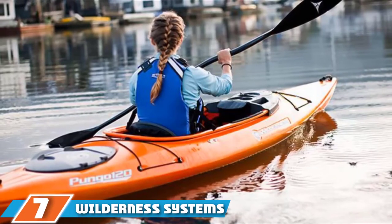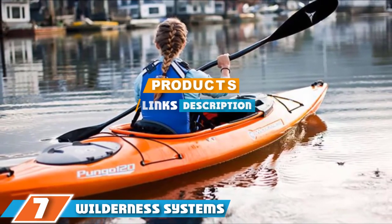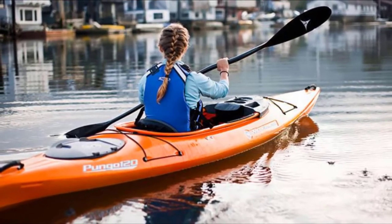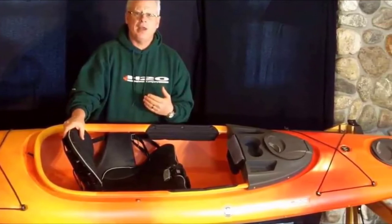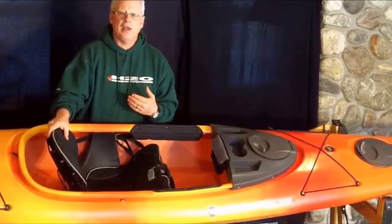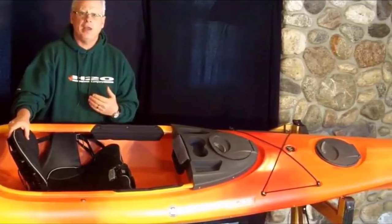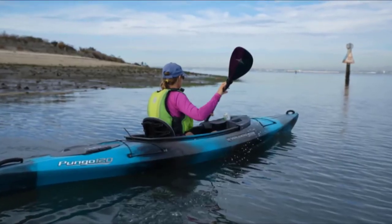At the seventh position of our list we have the Vibe Systems Pongo 120 Ocean Angler Kayak. The Pongo 120 kayak may look simple at first glance, but it's actually ingeniously laid out. Its hull has been designed to give excellent secondary stability. Primary stability refers to how balanced you are when simply sitting in the water; secondary stability is how the boat bounces back when it's tipped on its side.